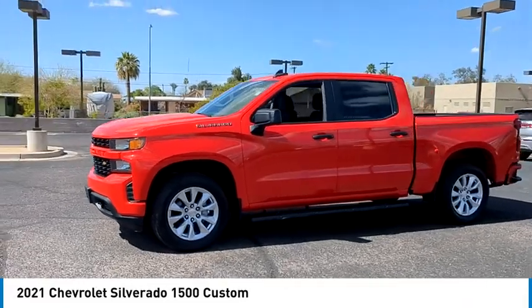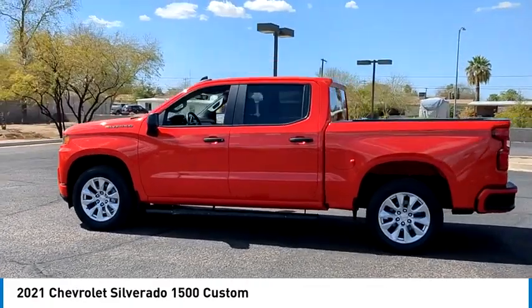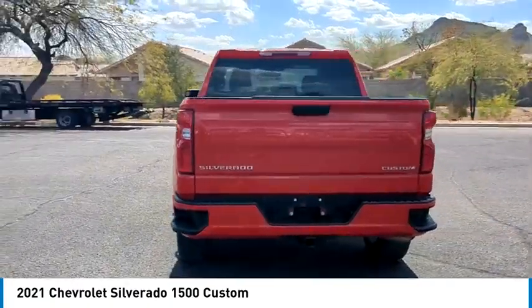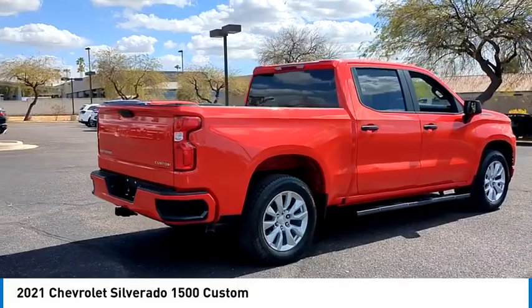Take a ride in the 2021 Silverado 1500. The Chevy Silverado 1500 has the lowest cost of ownership of any full-size pickup. This vehicle has less than 55,000 miles. Here are some of this vehicle's great options.